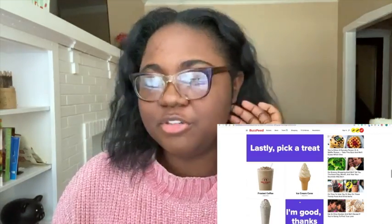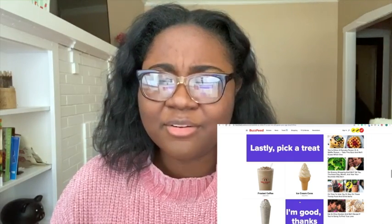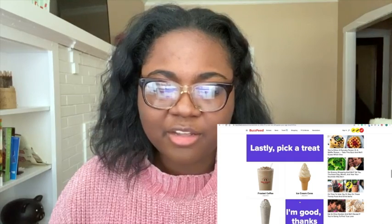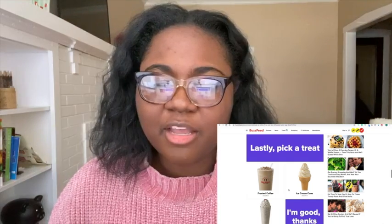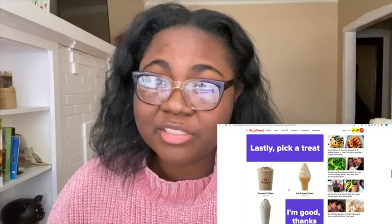Lastly, pick your treat. I've never had the frosted coffee at Chick-fil-A because I don't really go there for breakfast, and I've had the milkshake — it's okay. I'd rather have an Icee or Frosty. I'm going to go with the ice cream cone because I love their ice cream cones — they're cheap, they're fast, they're good, and they're amazing.